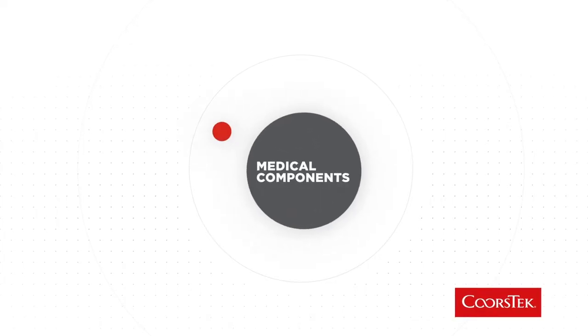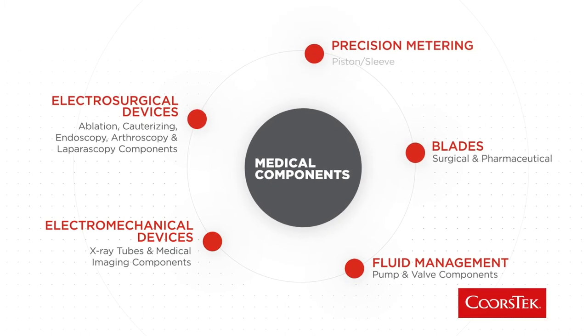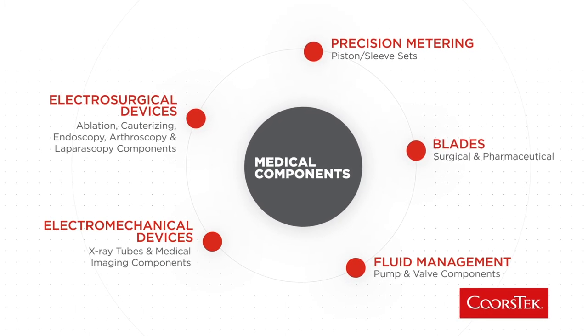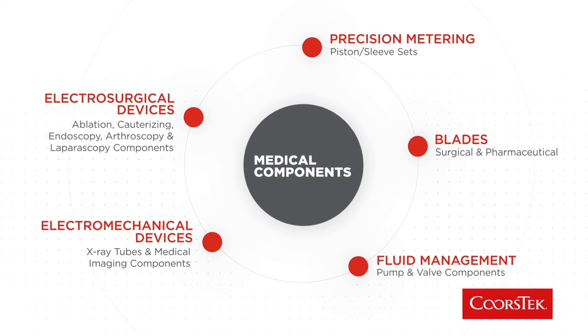At CoorsTech, we have a legacy of innovation — a legacy of materials that we continue to grow and continue to push the envelope with new developments. If you look at the application of ceramics in medical, new materials and new applications will play prominently, both for implantable and non-implantable materials, in order to make our lives measurably better.